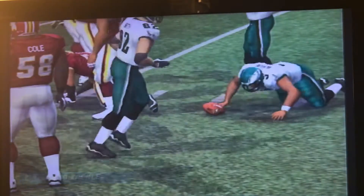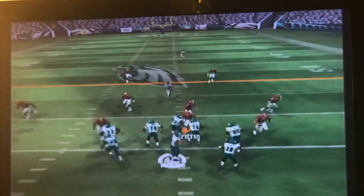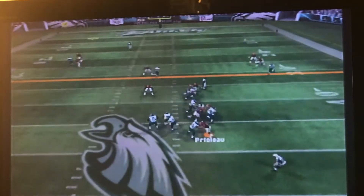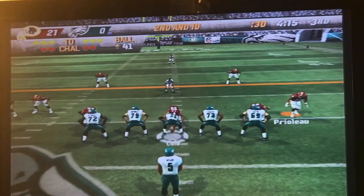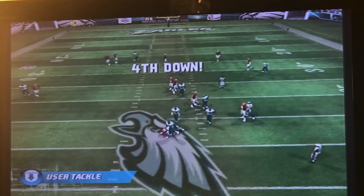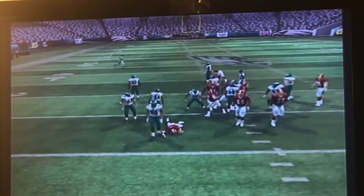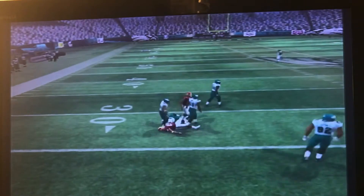First down, Donovan McNabb is sacked by Marcus Washington. McNabb looks to throw again — batted down at the line. Third and long, McNabb looking — Kevin Curtis comes down with that. First down for the Eagles, McNabb takes a shot to the end zone — we knock it away with Taylor. Second down and 10, we send pressure, get to McNabb, and his receiver can't hang on. Third down and 10, Preston Prioleau gets to that sack. Honestly, the Eagles shot themselves in the foot when they stopped running the ball because McNabb wasn't doing much at this point in his career — he was starting to fall off anyway.